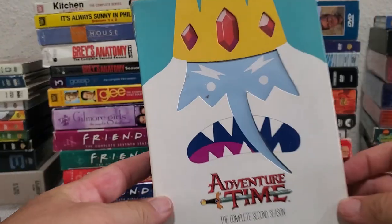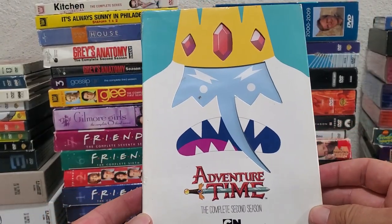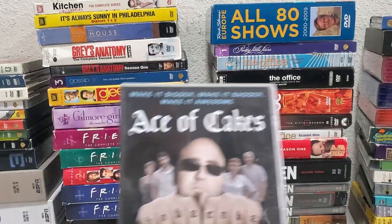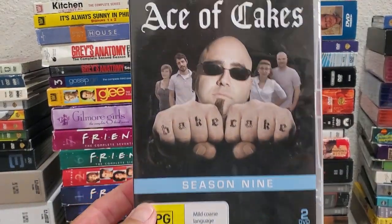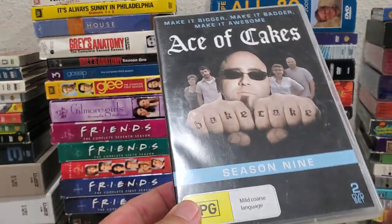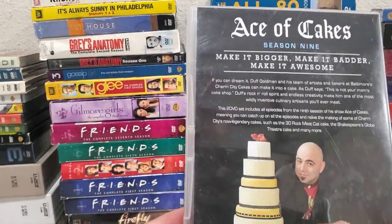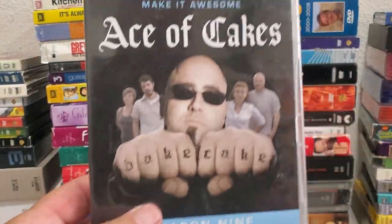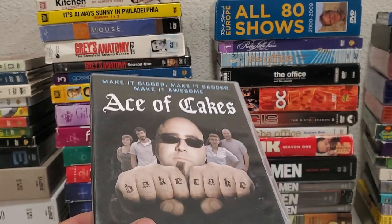Here are two I've never had: this one from Cartoon Network - Adventure Time - and this one I've never heard of: Ace of Cakes - 'Make it Bigger, Make it Badder, Make it Awesome.' It's just about cakes, so probably not worth much money, but we'll see.